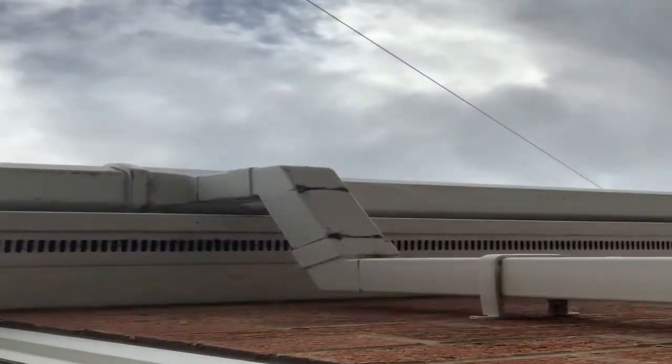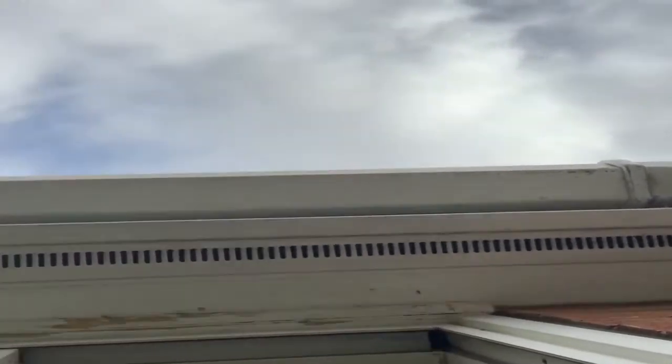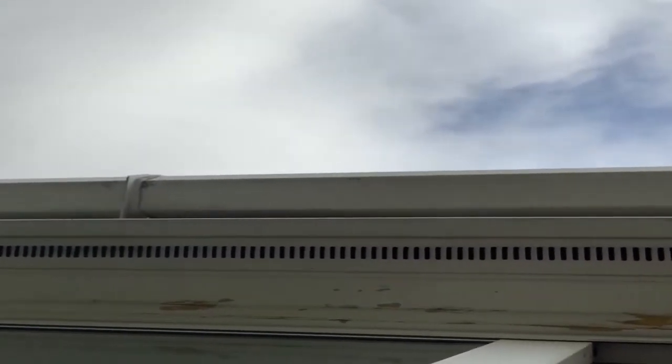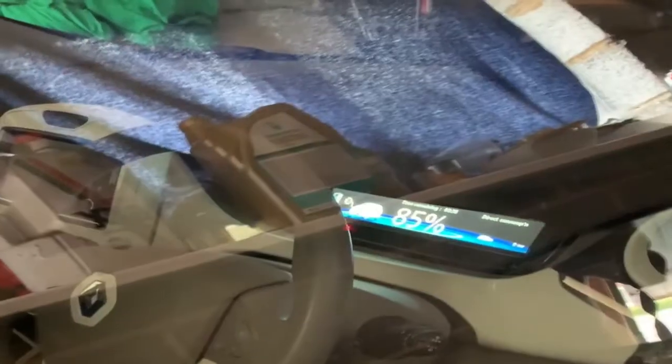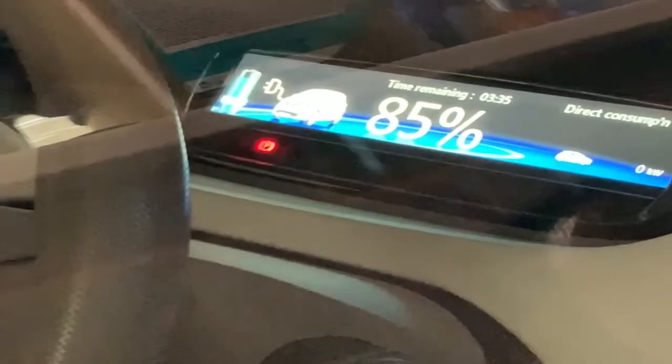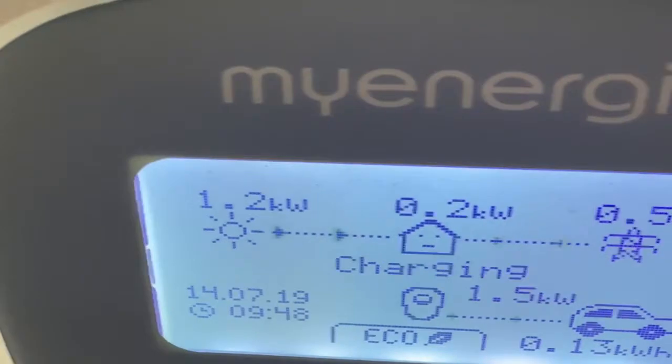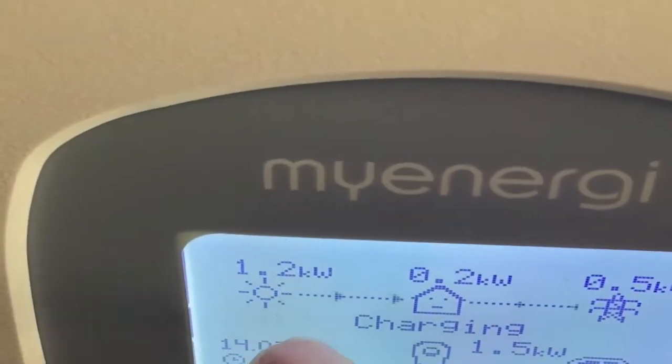Today is pretty much a cloudy day, but it's still good enough to charge the car. I reckon I can get at least the minimum amount. I've got about 85% full charge and I'm going to have to charge it up to at least 90%. Here we have our charger, and the solar panels have given me 1.2 kilowatts.